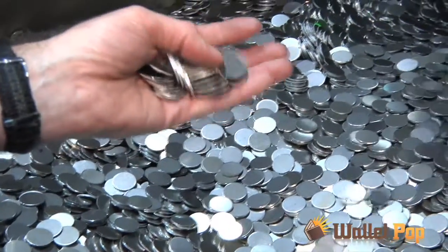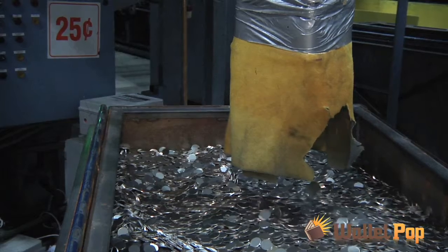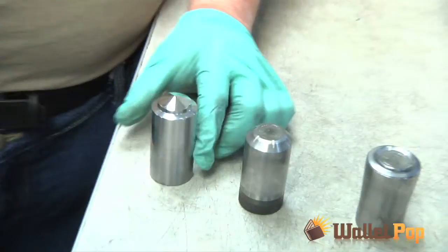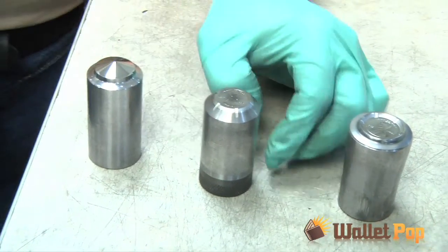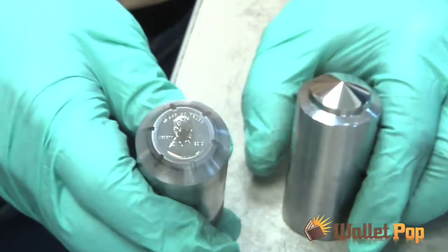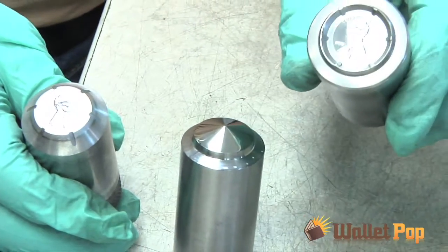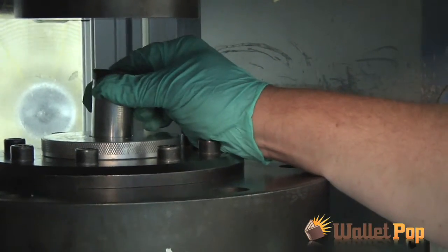The blanks are run through an upsetting mill to raise their rims, then they'll be stamped into coins by a top quality die. Brian Cassidy is in charge of that. This is our master hub. What it's going to do is convert this highly polished die into our work hub, which is then machined down and hardened. It takes approximately one minute to fill out — we do it nice and slow so that we can fill all the little details. It's not like a regular striking of a coin.